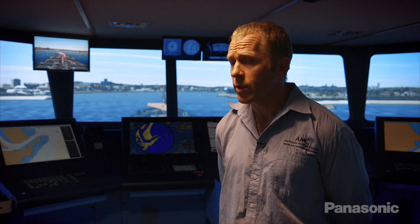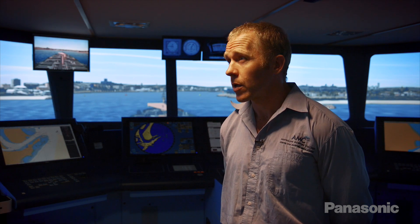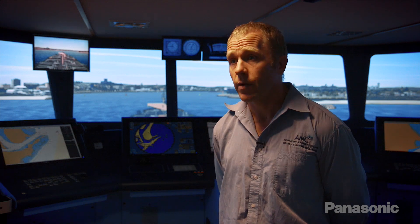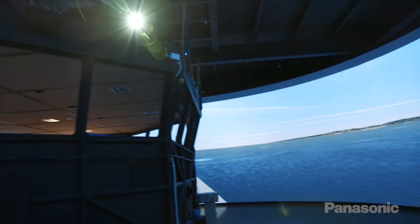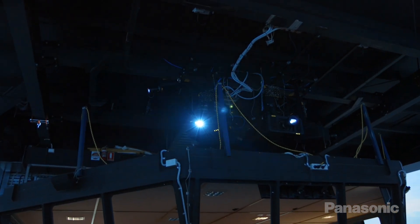These projectors are the world's smallest three chip laser hybrid type projector. We had seven projectors here before, and we'd go through a couple of lamps on each one of those projectors per year. That would give us a recurring cost of about $35,000 just in lamps. So having these particular projectors just means our cost of running the centre is lower as well.